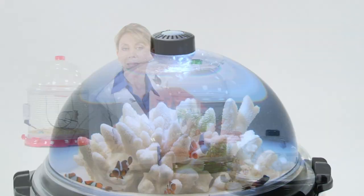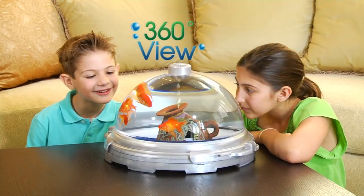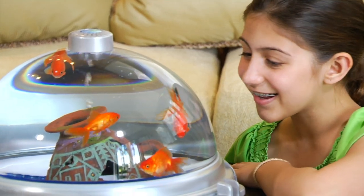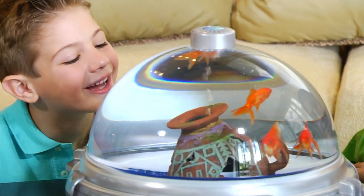The BioBubble is an amazing aquarium. A first in aquatic environments, the BioBubble's dome gives you a perfect view into the lives of your aquatic pets. Never before had we had such an intimate look into the world of aquatic life.